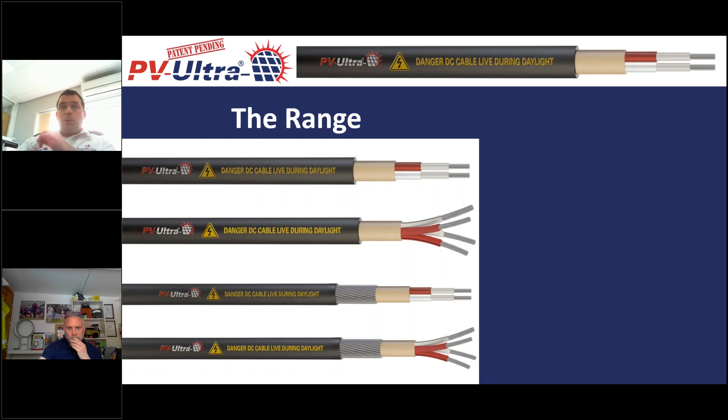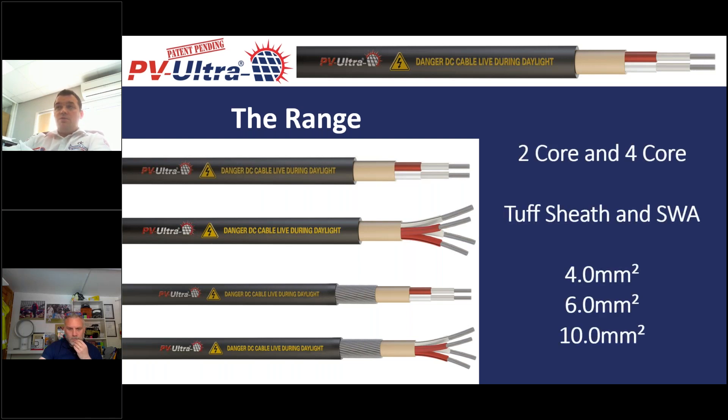The PVUltra range currently includes two-core and four-core in both tough sheath and steel wire armoured versions. We started with two-core and four-core tough sheath in 4mm and 6mm, launching at the Solar and Storage Show last year where we won Product Innovation of the Year. We've now launched a steel wire armoured version and extended the range to include 10mm², giving two-core and four-core in both tough sheath and SWA, all available in 4, 6, and 10mm².